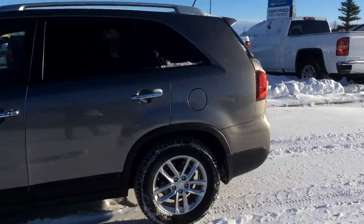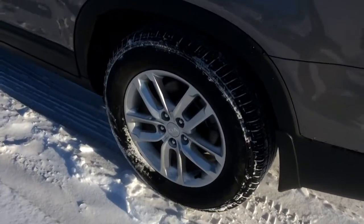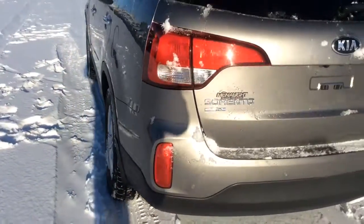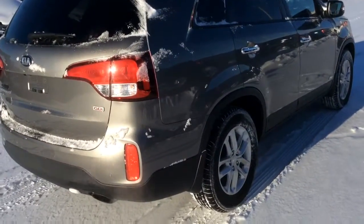This Sorento is loaded with options including leather, all wheel drive, turn signal mirrors, larger rooms, and lots of tread left on the tires as well. Very good on gas for an SUV — the Kia makes very fuel-efficient cars.